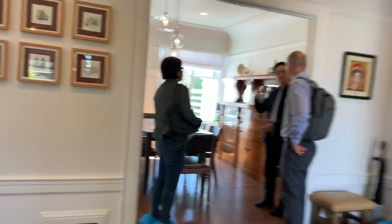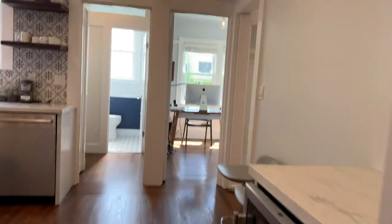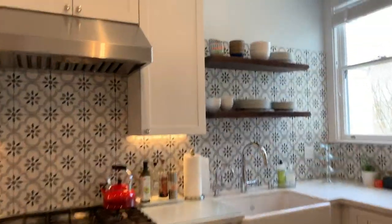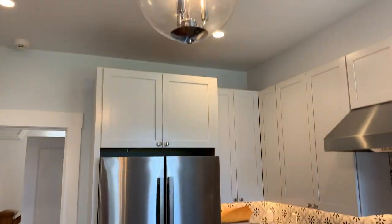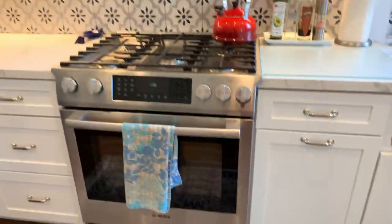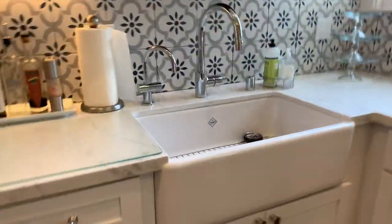Beyond the entry foyer you have the built-ins of the dining room, and this really lovely kitchen with more of a traditional feel. I really like it. Love that decorative concrete tile with pattern. You've got a nice stone countertop — might be marble, quartzite, or quartz. And a nice slide-in Bosch gas stove, five burner, with a nice hood as well. Love this farmhouse sink.